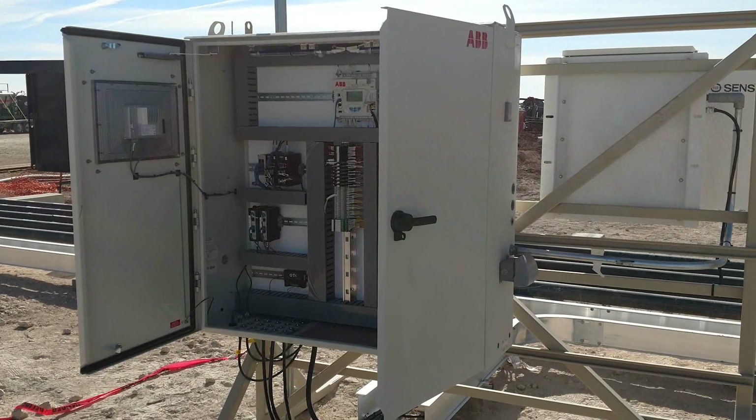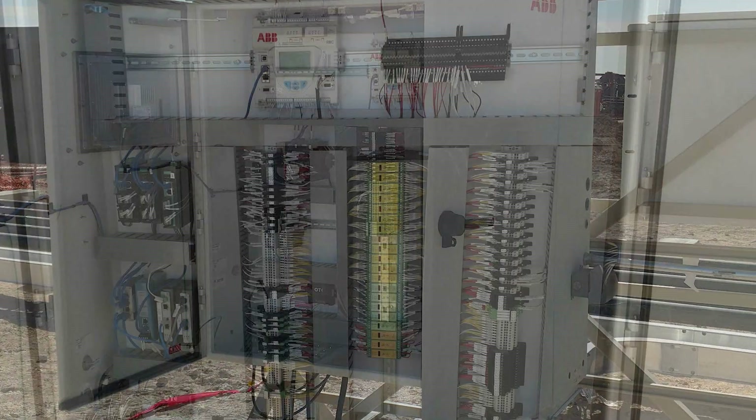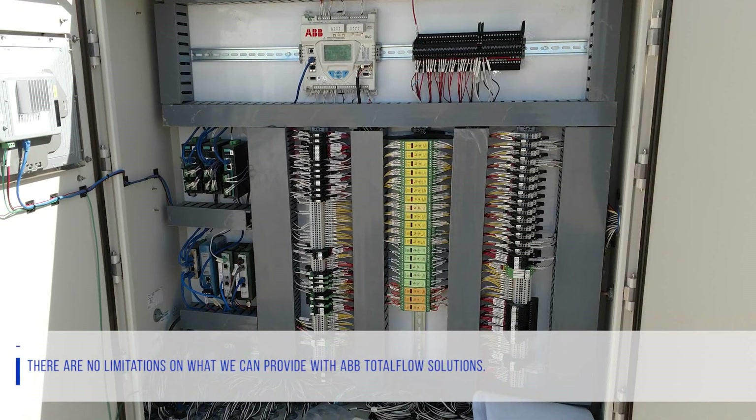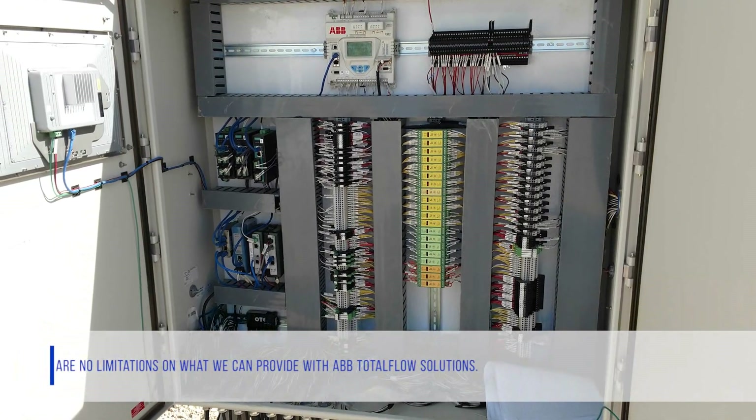This current unit also runs water transfers, buyback systems, tank loadouts, and more. Really, there is no limitation on what we can provide with the ABB Total Flow solution.